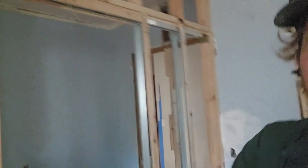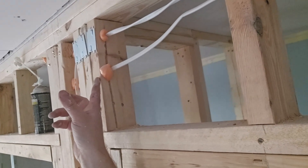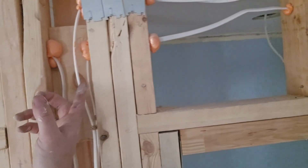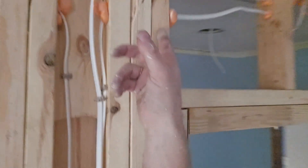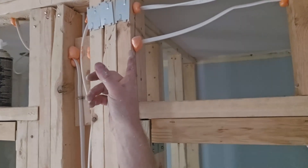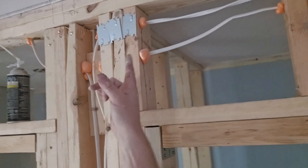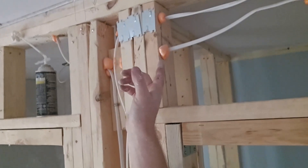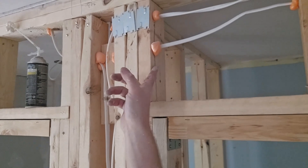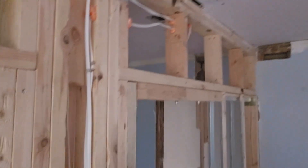The first code violation: if you look here, the distance from this wire to the front of this two-by-four - and it goes all the way across - is supposed to be a minimum of one and one-eighth of an inch, so that nails or screws from the sheetrock won't hit it. Because it is not like that, the solution is nail plates. This code was violated three times - there should be three nail plates there.